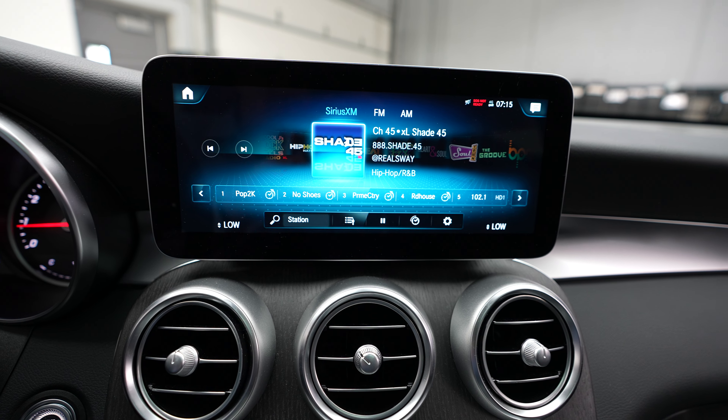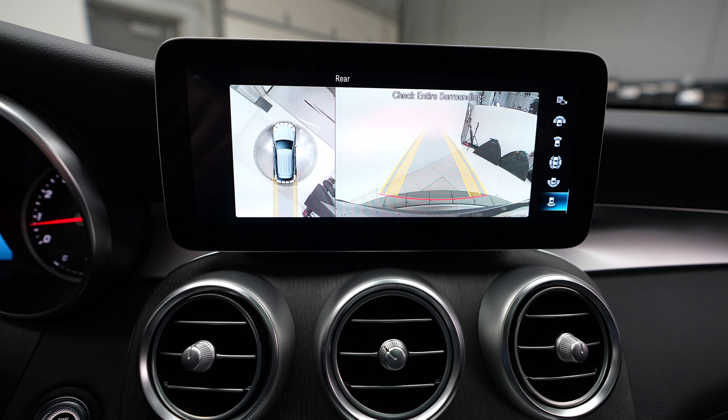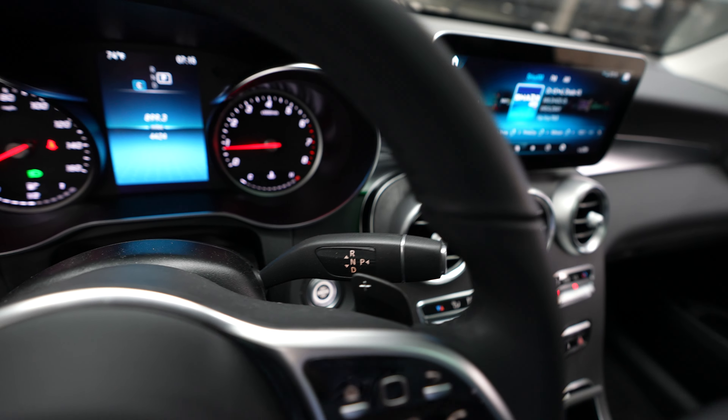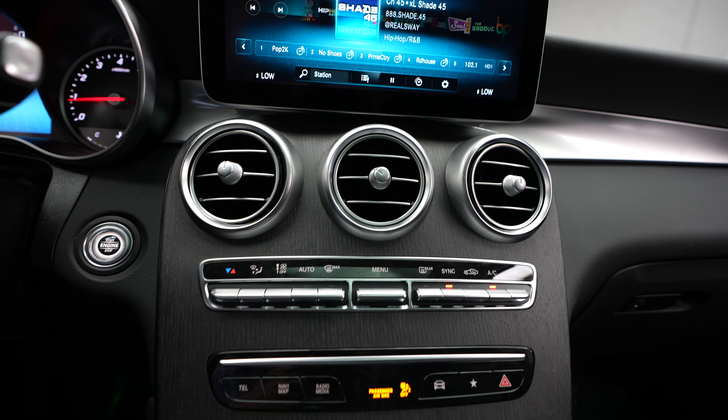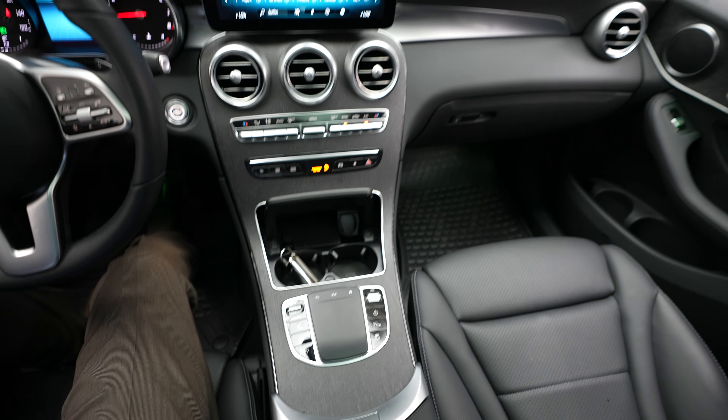Mercedes-Benz radio. Backup camera. Shifter. Climate control. And center console.